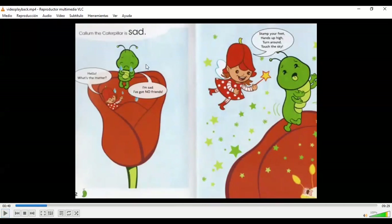Callum the Caterpillar nos empieza diciendo: Callum the caterpillar is sad. Está triste. En este momento aparece un hada, una fairy, que significa una hada madrina. They are in a flower, están adentro de una flor, y dice: Hello, what's the matter? Hola, ¿qué pasa? ¿Qué sucede? Le está preguntando a Callum. Y con lágrimas en su ojo, Callum le responde: I am sad, I got no friends. Dice que está muy triste porque no tiene ningún friends. Friends significa amigos. Entonces no tiene ningún amigo.